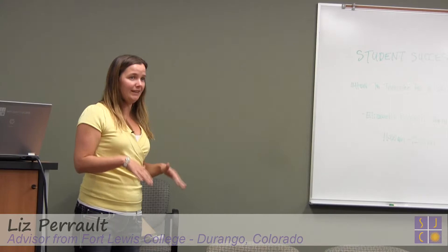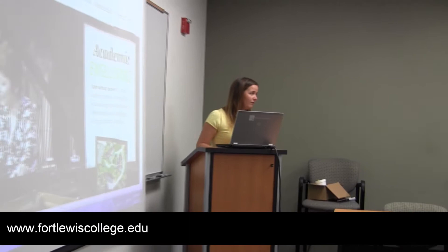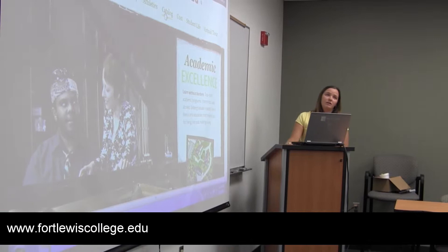There are a couple of places on our website that are really important for you to get familiar with, and this is for any college or university. That's the admission page, because that's going to tell you everything you need to do to apply, and then the catalog. All the information I'm going to talk about is going to be found in the catalog, so reading the catalog of the school is important.